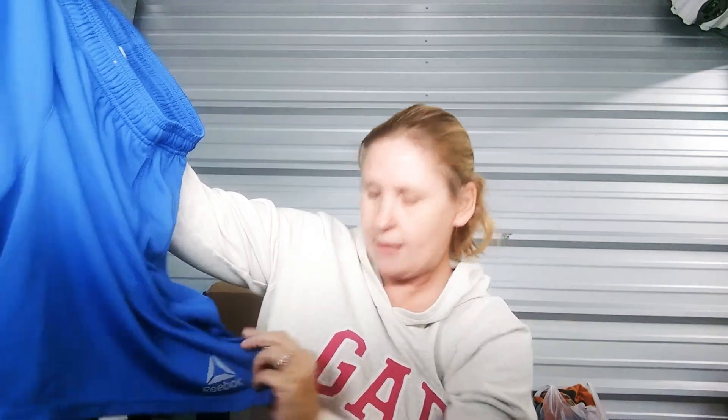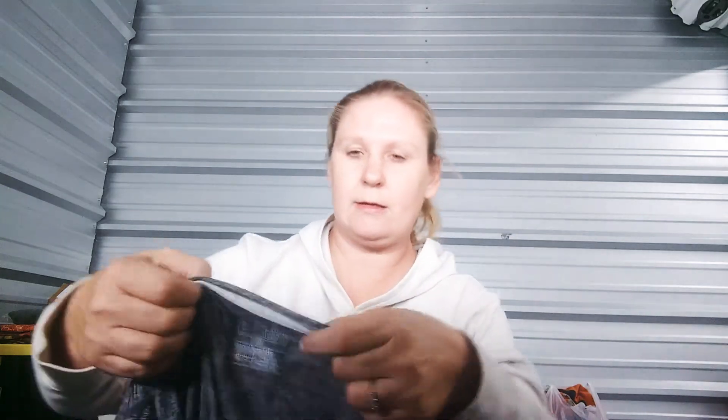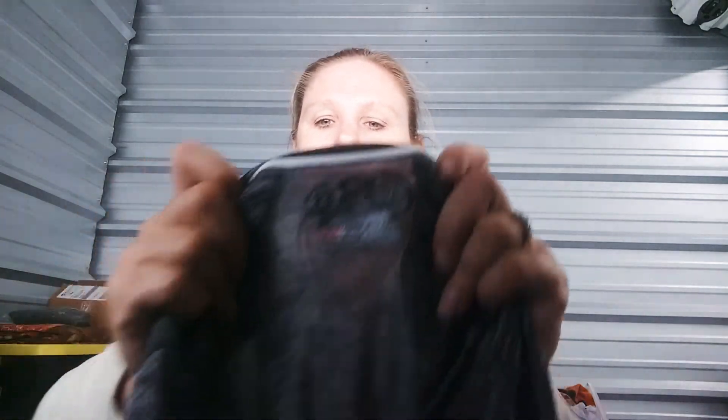Then I got some men's Reebok gym shorts — I should be able to get about $15 for these. And I got a men's Under Armour Heat Gear short sleeve shirt. About $10 for that one. And that, in my opinion, was the best of the box.